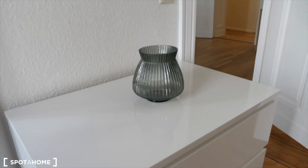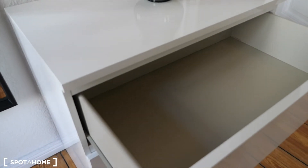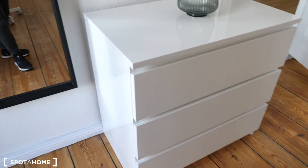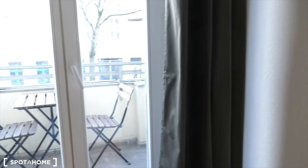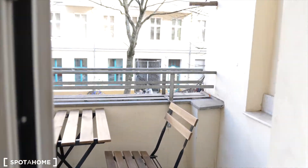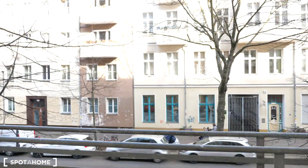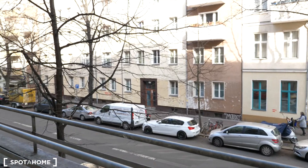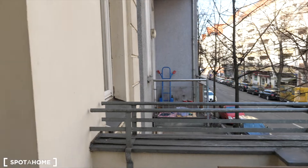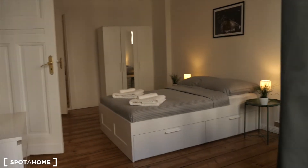I'm actually gonna open it for you. So you see you have plenty of space — there are three of them here. And just behind me there is a balcony, so it's very nice. I'm just gonna show you the view. It's not far from the canal as well, so it's very well located in Berlin.